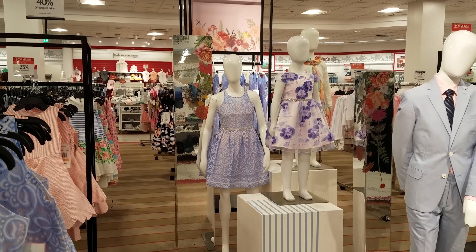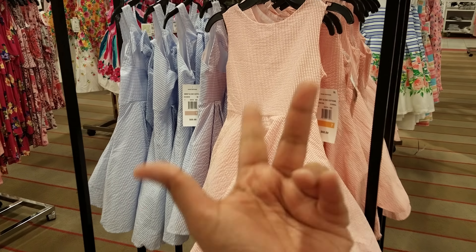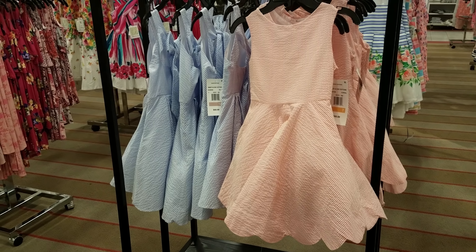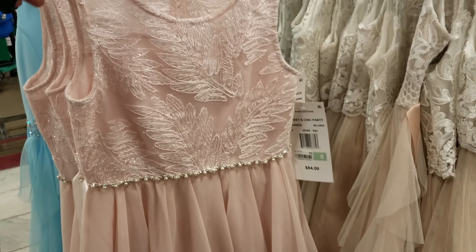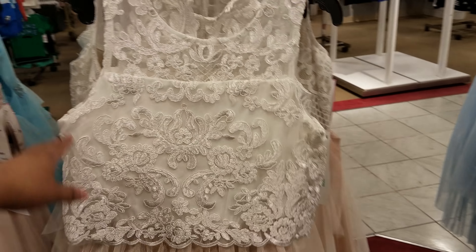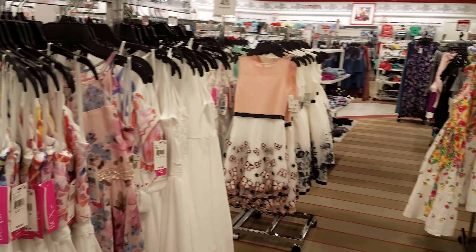Isn't that adorable? Right here we have this one, $68. We've got quite a bit. Oh look, they've got a pink one as well — oh that's pretty, $84. They have a lot of dresses out right now for Easter because this is all nothing but dresses in here.